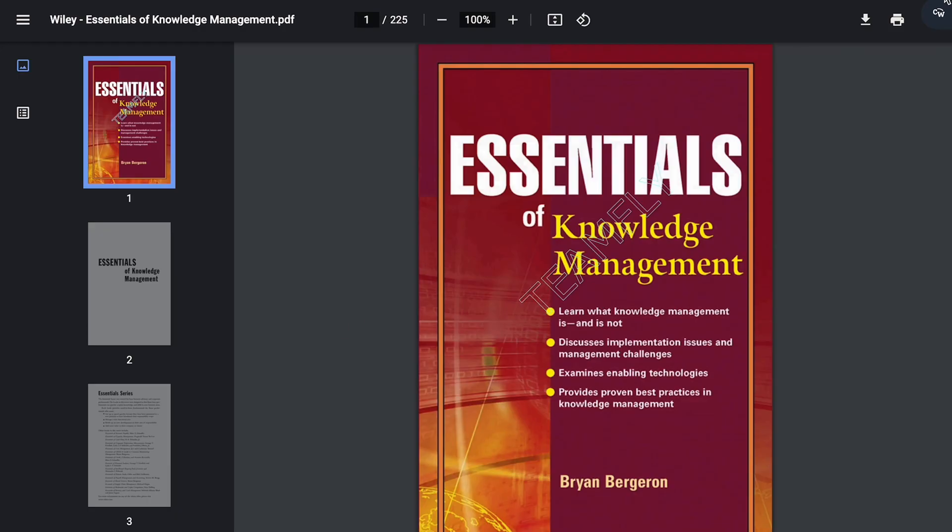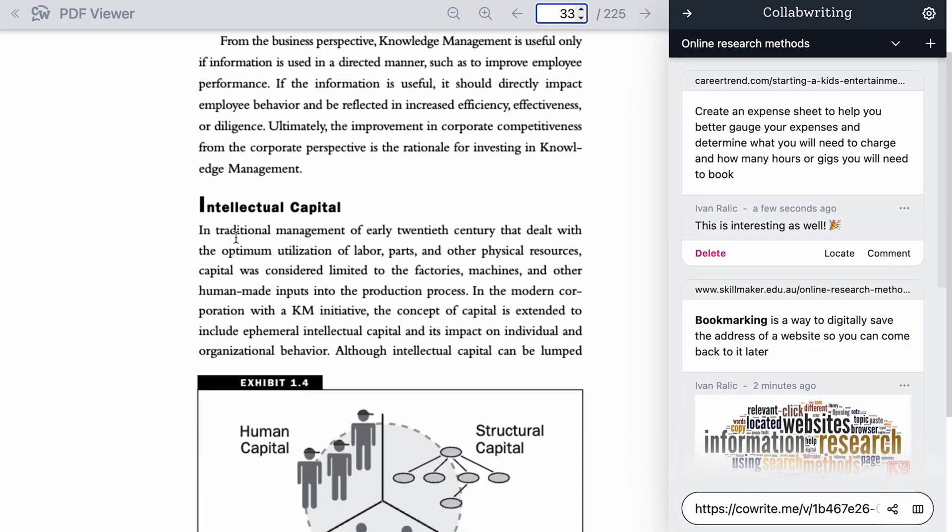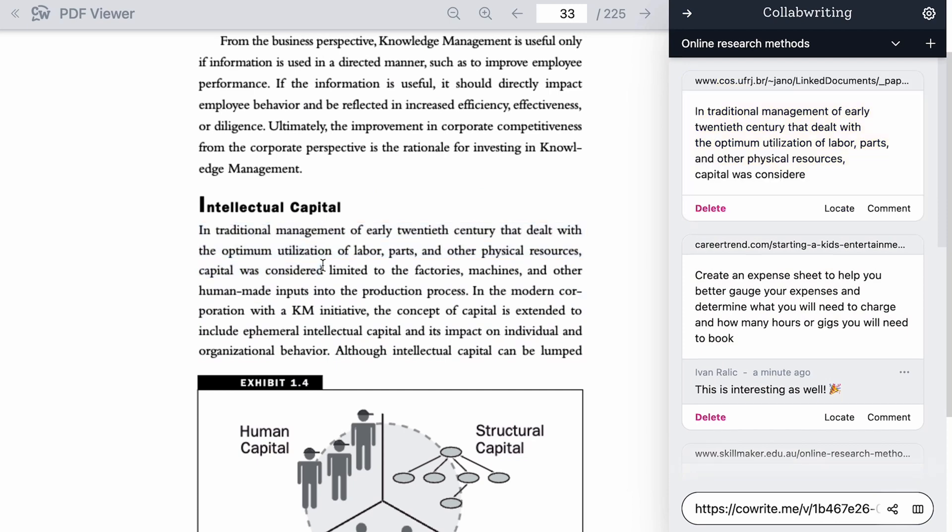Sometimes your research takes you beyond the World Wide Web, like to PDF land. But Collaborating still has your back. Open a PDF in the Collaborating PDF viewer without losing your current topic, then highlight and add to your heart's content, just like you do on a webpage.